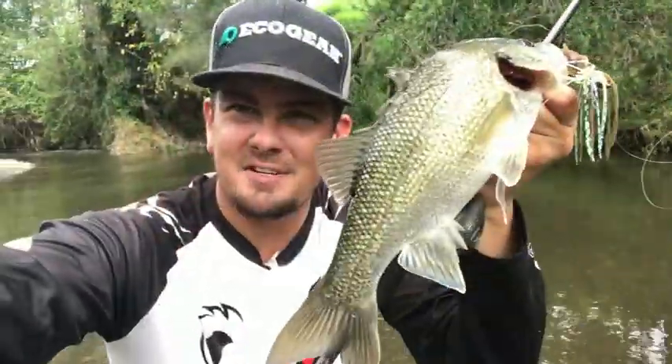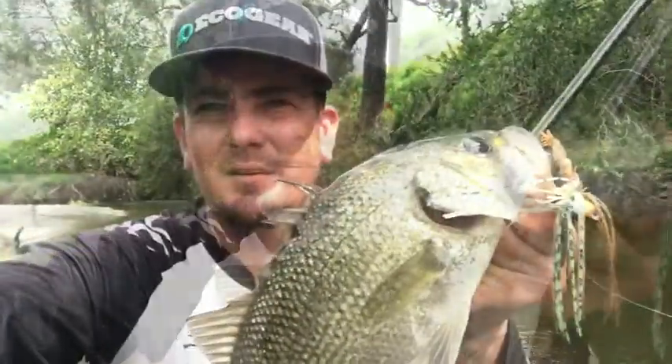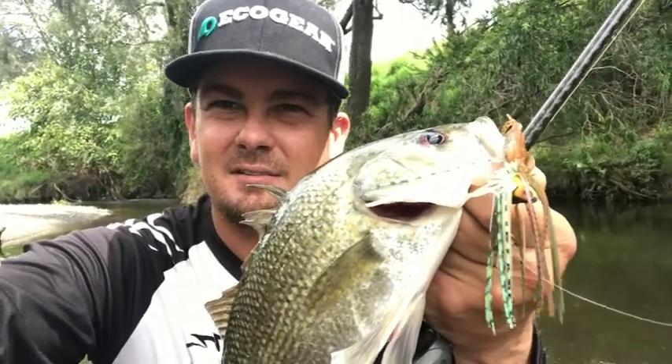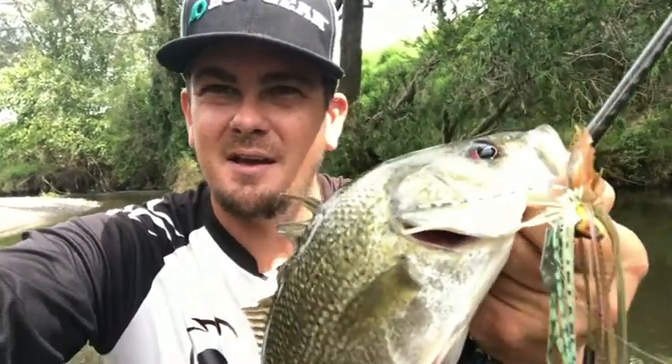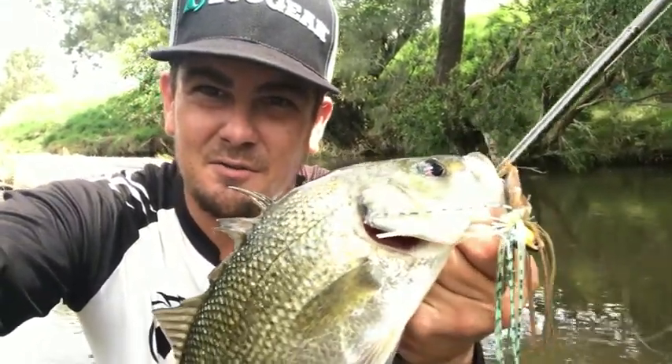We've got the best fish of the session so far. Just throwing a little Norris hula chat on a Lure TPG baitcast — pitches these little chatterbaits in beautifully. It's come out of a little bit of snag behind me, a little bit of head water. Just slow rolling it through there and it climbed all over it.